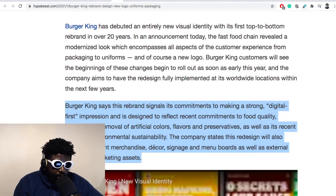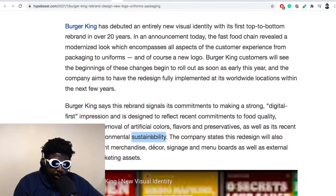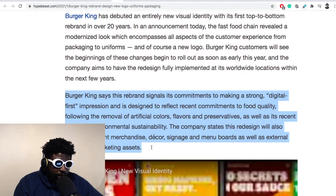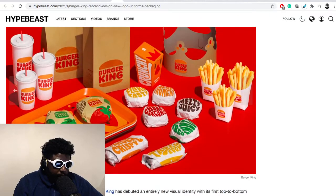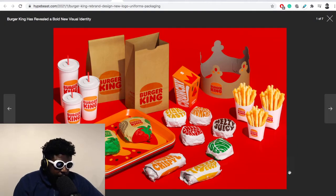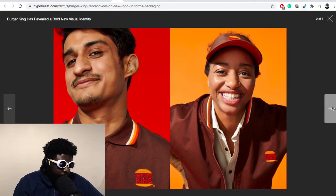Burger King has said this rebrand signals its commitment to making a strong digital-first impression, and it's designed to reflect recent commitments to food quality following the removal of artificial colors, flavors, and preservatives, as well as a pledge to environmental sustainability. The company states this redesign will also touch restaurants, merchandise, decor, signage, menu boards, and external social marketing assets. Here on the screen they've got a spread of all the food items and packaging, the iconic crown, the trays, and the uniforms.